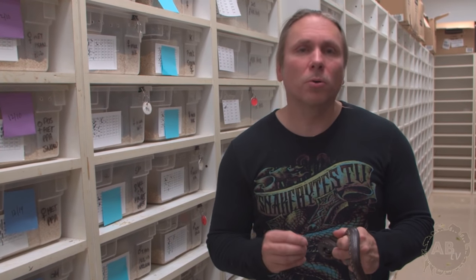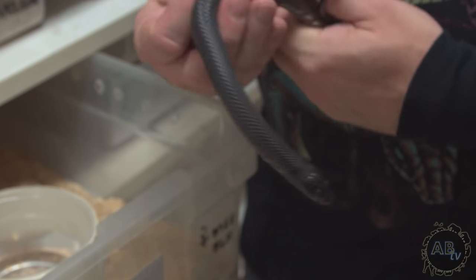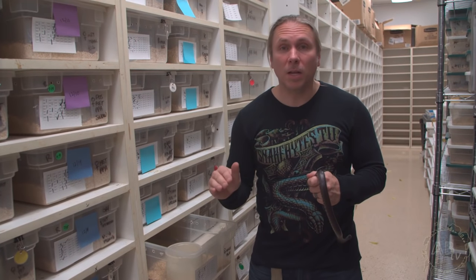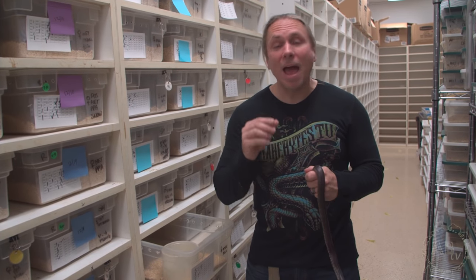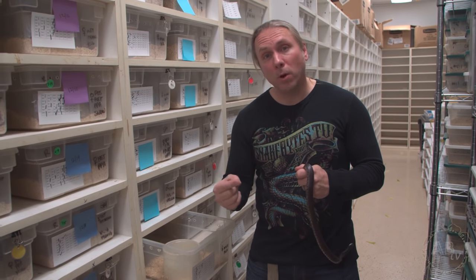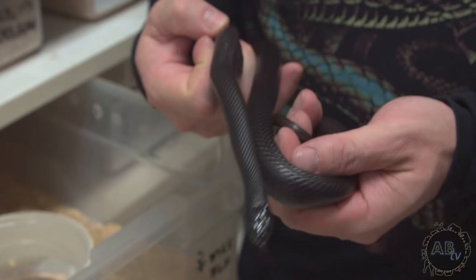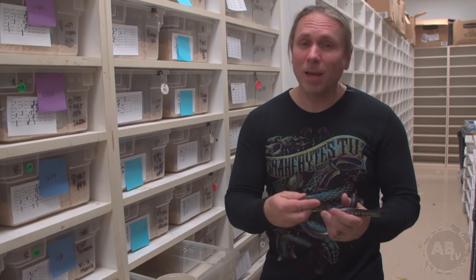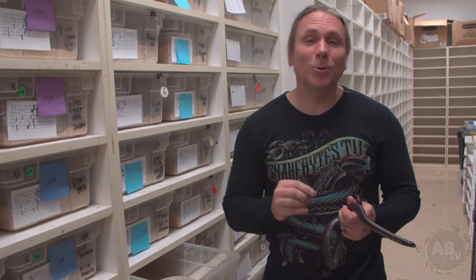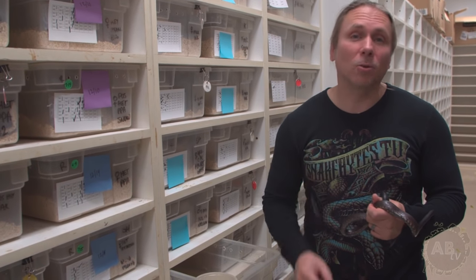So what you want to do is let that snake heal. The protocol is: if a snake throws up a big mouse, give it one full week completely off food. Then 10 to 14 days later, offer a meal at least half the size of the prey item it recently threw up. If it takes that down and keeps it down, you can slowly over a month-long period work your way back to a normal-sized meal. As long as you follow that protocol, you won't have the animal become a chronic regurgitator and face a potentially lethal problem.